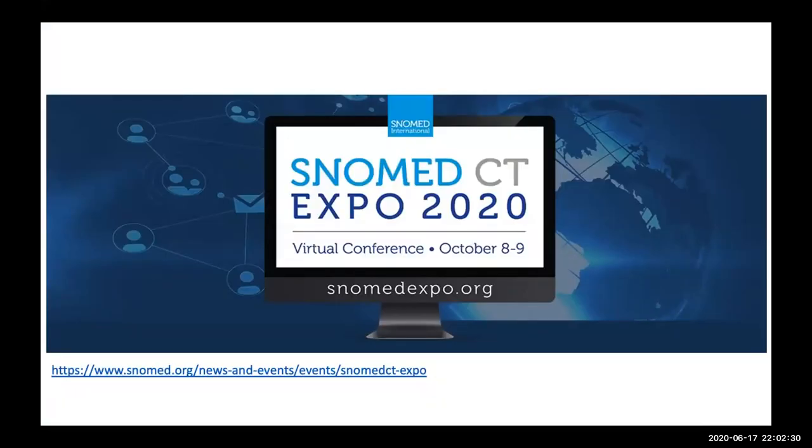One last bit of information before I hand things over to our presenter: I wanted to plug our annual SNOMED Expo. While there are some signs of better management of the COVID-19 situation globally, travel restrictions will remain for much of our SNOMED CT community. So we've made the decision to make the SNOMED business meeting and Expo in October a virtual event. Keep the dates October 8th and 9th in your calendars, and I hope to share more about the Expo in the upcoming months.